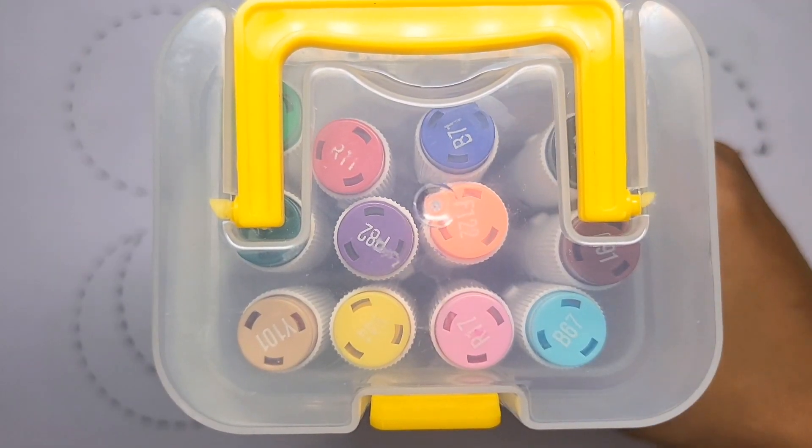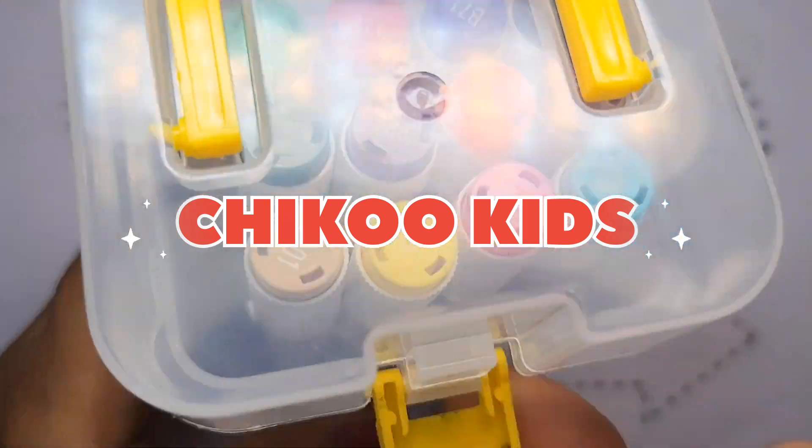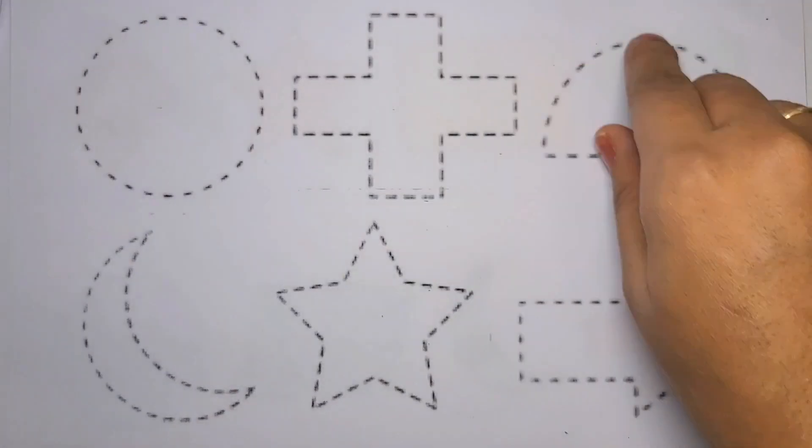Hello guys, welcome to my channel Chico Kids. Today we learn colors. Wow, there's many colors. And we learn today shapes.